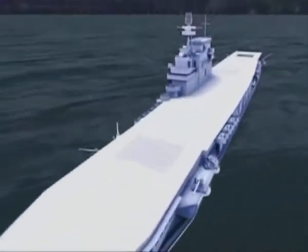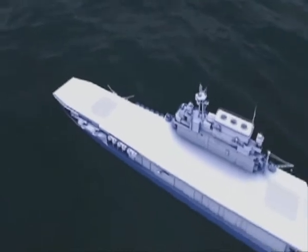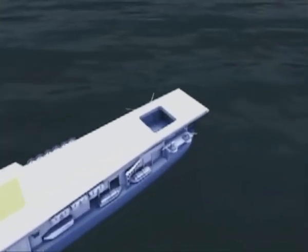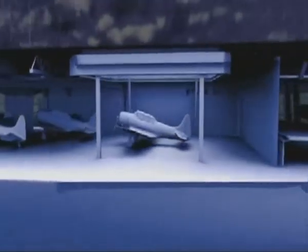The forward elevator is key to the system of launching and landing planes during a battle. Enterprise has three of these hydraulic elevators: forward, midships, and aft. Each elevator is 48 feet by 44 feet and capable of lifting 17,000 pounds.